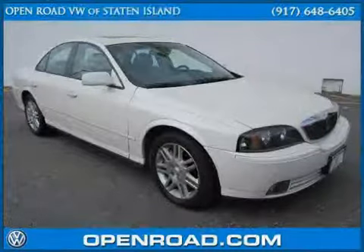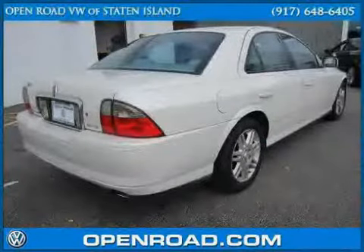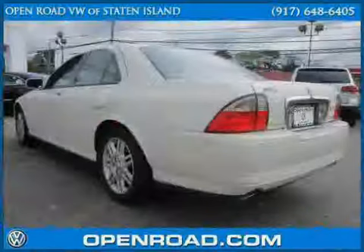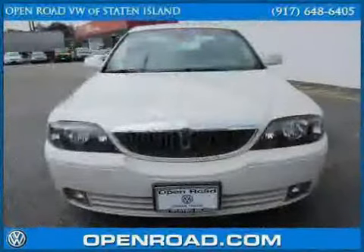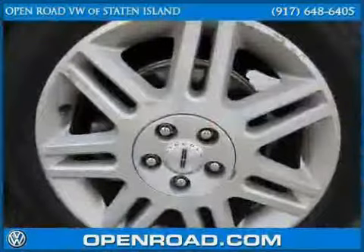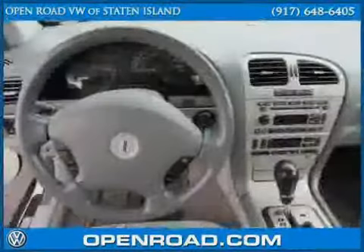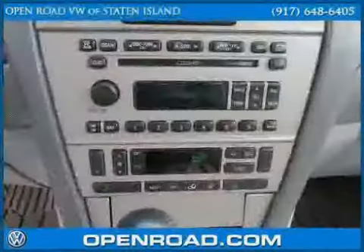This 2005 Lincoln LS is equipped with leather interior, cruise control, leather seats, heated mirrors, driver and passenger side airbag, vehicle anti-theft system, rear-wheel drive, traction control, four-wheel anti-lock brakes, climate control, power passenger seat, and CD player. Below low mileage of 34,086.7 miles makes this LS an easy choice for you.